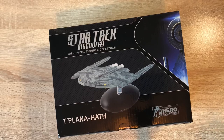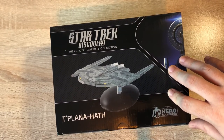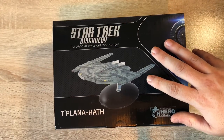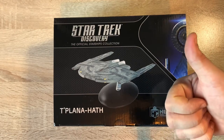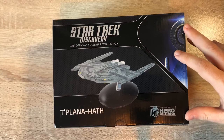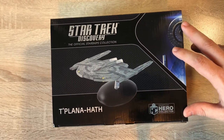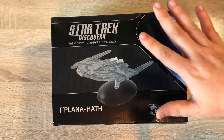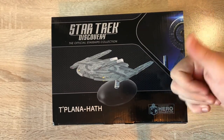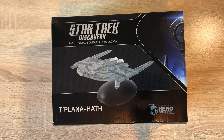If you're interested in other Discovery ships, do check out the playlists in the description box below, along with the regular Star Trek the official Starships collection run as well as some other sci-fi genres. Your support is greatly appreciated, so hit that like button and subscribe button. You can also find me over on Patreon. So let's take the Tu'lana Hath out of the box - we'll look at the model first and then check out the magazine.